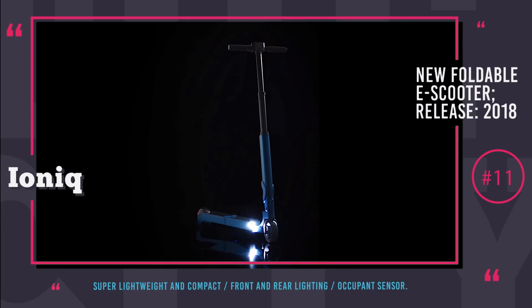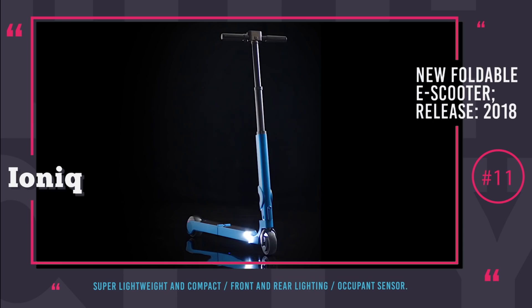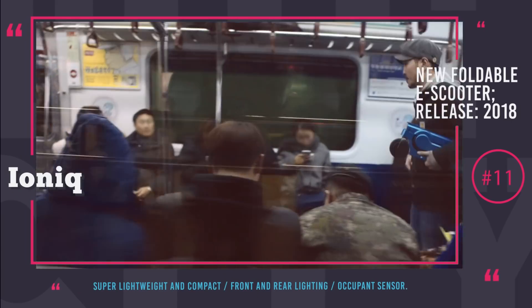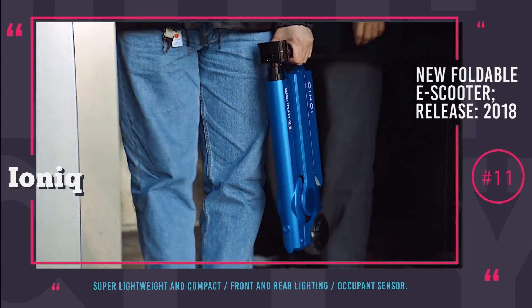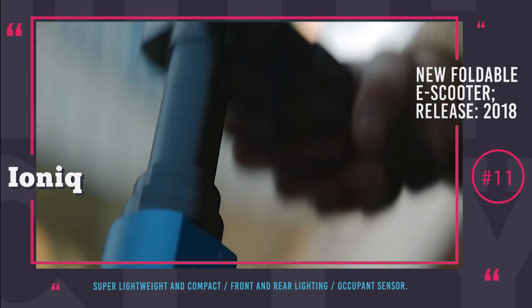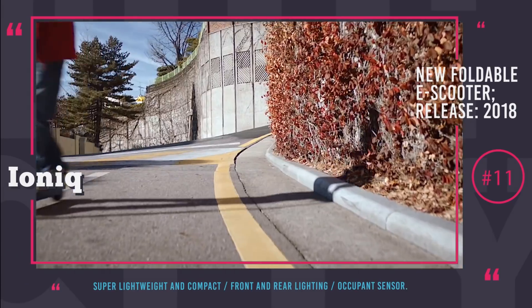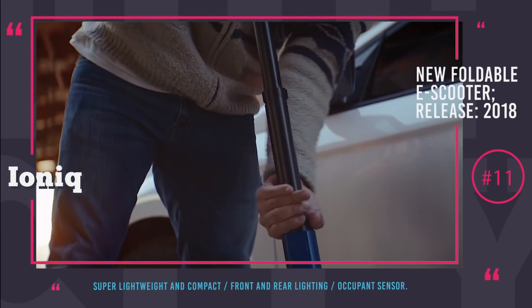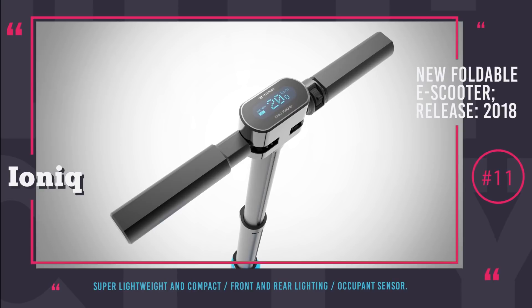Hyundai IONIQ Electric Scooter. Hyundai is convinced that their transportation solutions should come in a package and include vehicles that take you from your garage directly to your final destination. That is why, along with their IONIQ electric car, they developed a conceptual electric scooter. Even though specific technical characteristics have not been released, from the promo we can see that it is super compact, lightweight, and stylish. Crucial ride data is displayed on a small screen. For safety, front and rear lighting was installed, and an occupant sensor detects when you mount the scooter before riding mode is enabled.